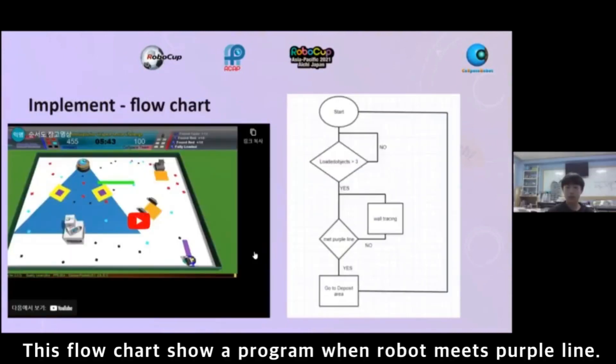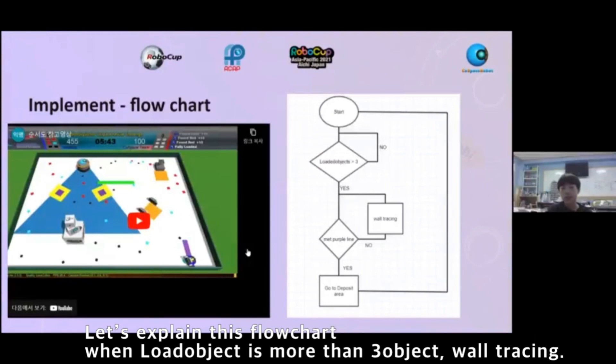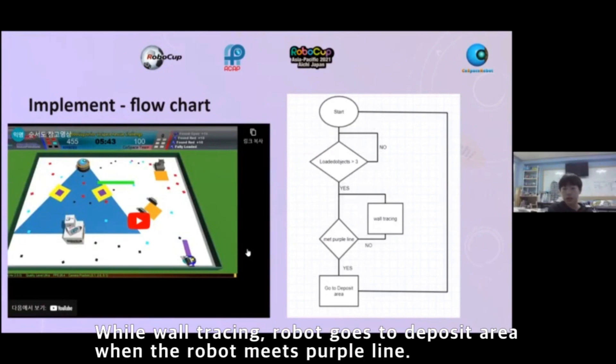These flow charts show the program when the robot meets the purple line. When the loaded object count is more than 3, the robot will trace. While the robot is tracing, it goes to the deposit area when it meets the purple line.